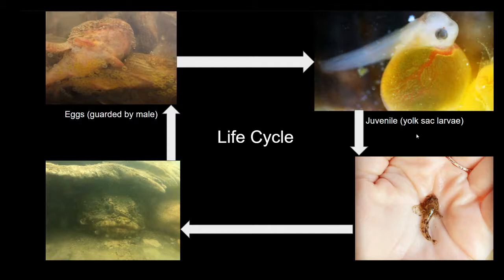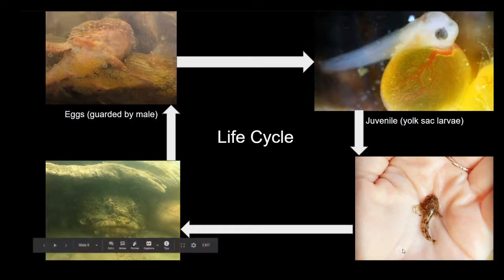As they grow, their yolk sac will slowly decrease in size and they will start looking a little bit more like an adult toadfish, even though they're very small. Here we can see an adolescent toadfish being held in the hands of one of our staff members, and even though it's very small, this adolescent toadfish is very close in appearance to what an adult toadfish looks like, minus the size. Next we can see an example of an adult toadfish and what an adult toadfish would be trying to do.